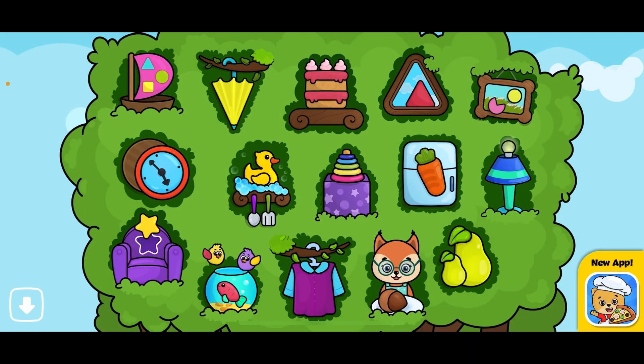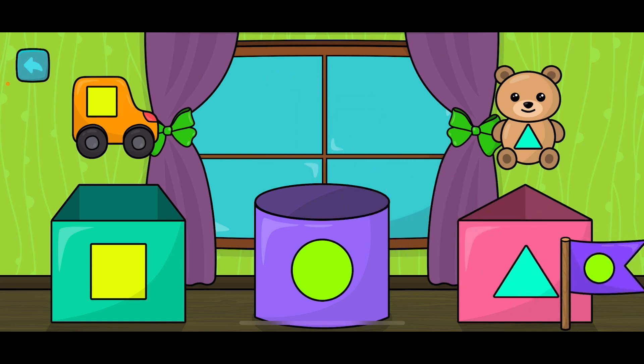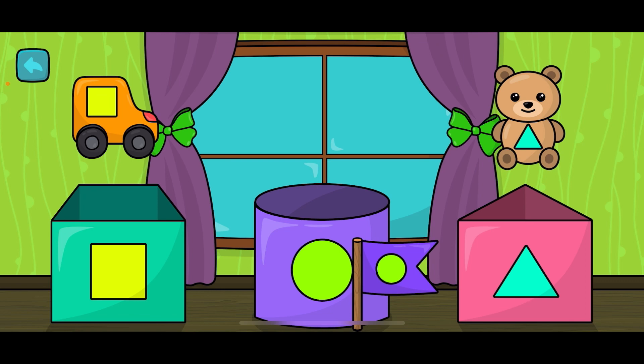Today we're going to play a game about shapes. The first thing we need to do is put every toy that has the shape of a triangle in the triangle box, every toy that has the shape of a circle in the circle box, and every toy that has a square shape in the square box. Every little toy has the shape of a square, a triangle, or a circle. So as we go with the video, play along with me and see where you think the shapes and the toys are going to be.